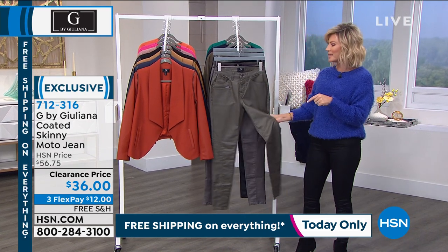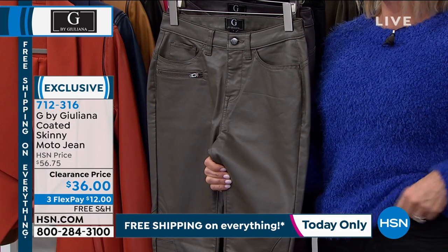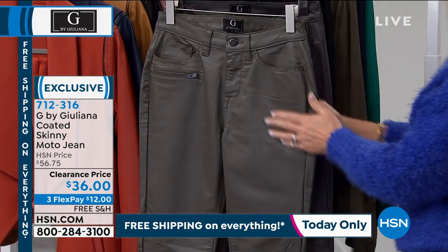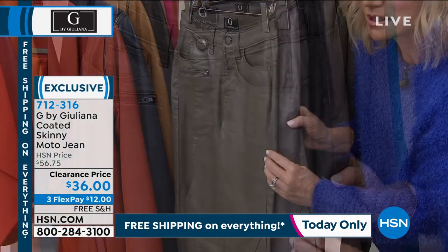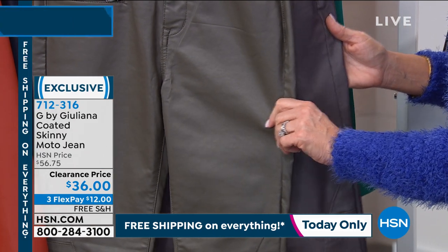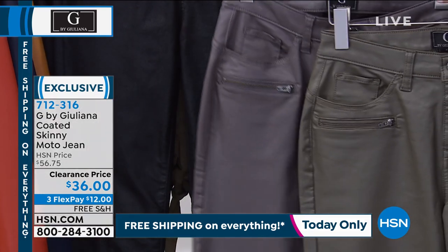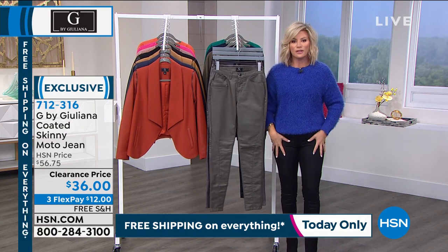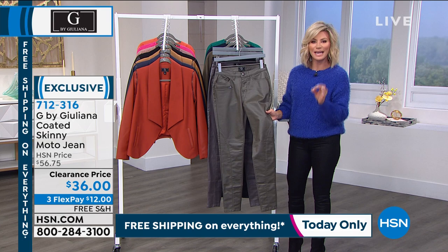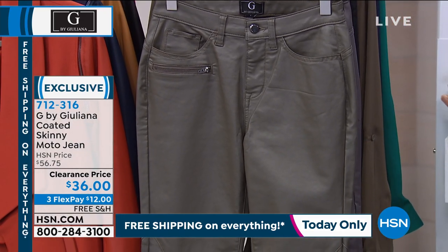We're moving on. I'm obsessed with the G-Sculpt jeans — obsessed with all of Juliana's jeans. We took $20 off her Moto jeans. Even though items are on clearance, you still get the 30-day no-questions-asked return policy, and three interest-free credit card payments. These Sculpt jeans are coated, beautiful, sizes 0 through 24. I'm wearing true to size — I can go between a 2 and a 4, these are a 4. You have a beautiful little functional zip. I want to show you the olive next to the gray so you can see the subtle color difference.